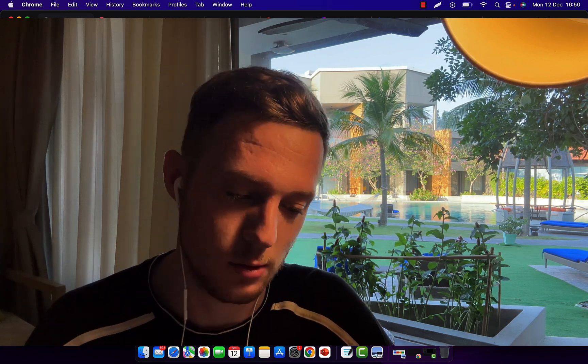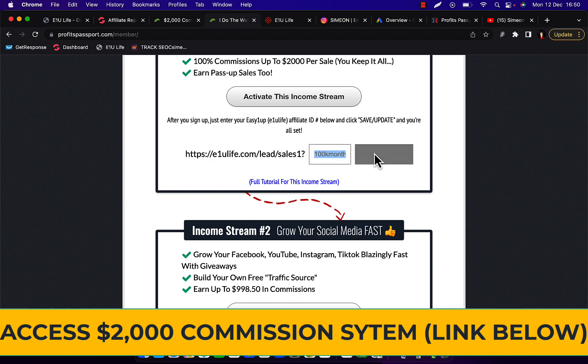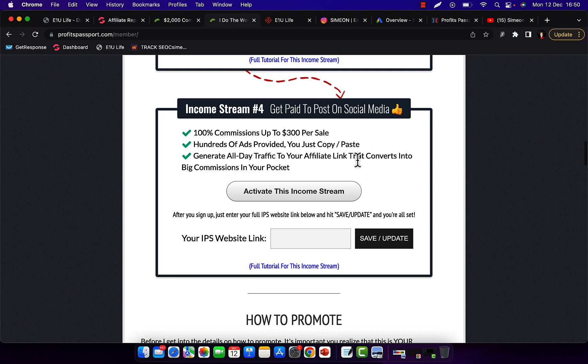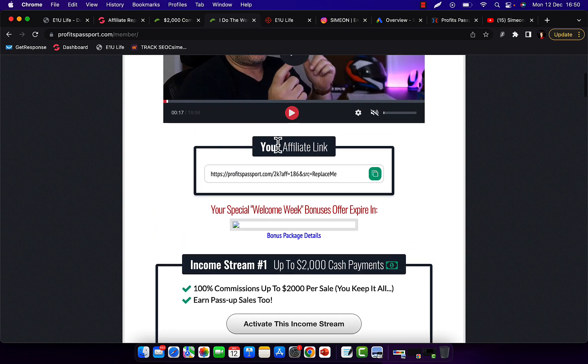I'll show you how to get sales from Google Ads. Click the activate button and make the payment so you can collect commissions — otherwise you won't get paid if you don't own the product. Then copy your username, go back to the marketing system under income stream one, paste your username in the empty box, click save and update, and then set up the other three income streams. You can start with just the first one like I did, make some commissions, then set up the others to make even more.